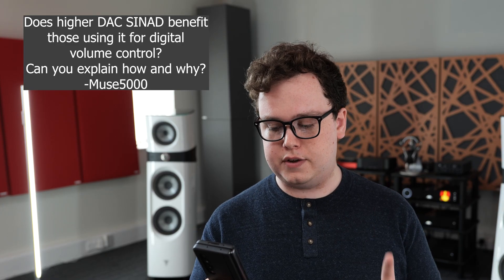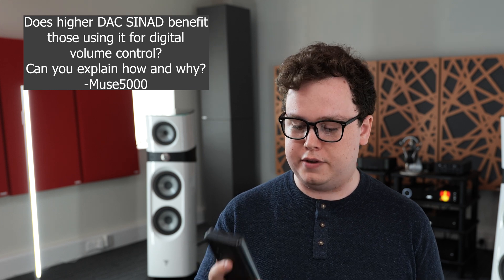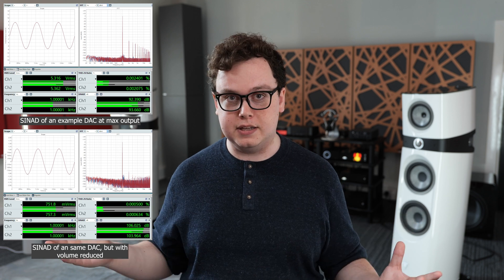Does higher DAC SINAD benefit those using the DAC for digital volume control? Sort of. If you just look at the SINAD measured at full output of the DAC, that's not necessarily going to give you a great indicator, because quite a lot of DACs will actually perform slightly — or quite a lot — worse when outputting at or close to their maximum output, but might get better when they're 10, 20, or 30 dB below maximum. What you actually want to be looking at for digital volume control is the SINAD versus output level curve. If you go down 40 dB, what is the SINAD there? How much dynamic range do you have after attenuating by 40 dB? The SINAD at maximum output does not tell you that.